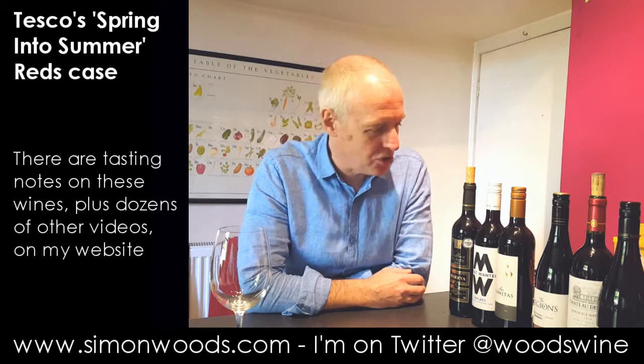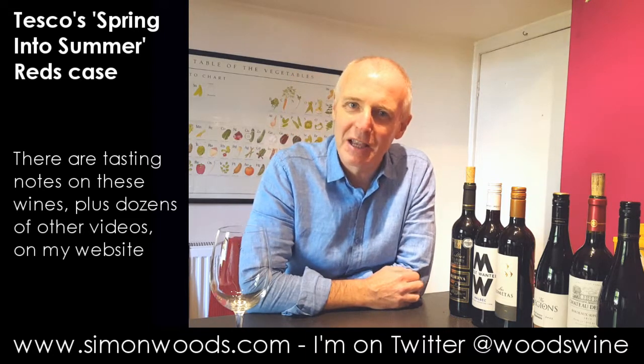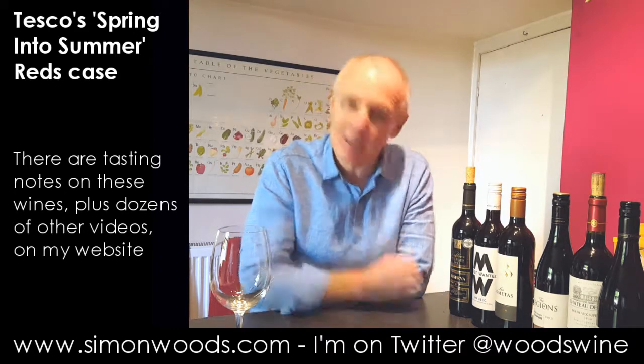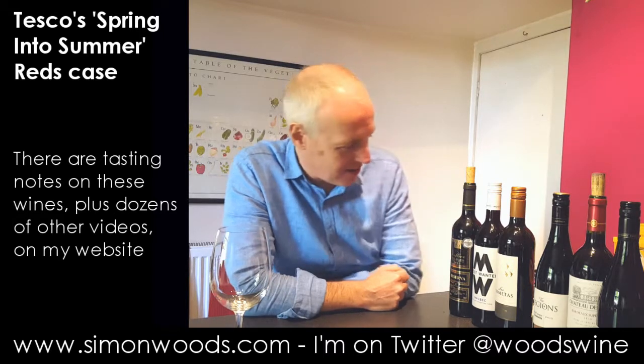It's six reds. There's a bit of me that thinks it could be autumn into winter — I anticipate there are going to be quite robust flavours here. But that's what they call it: Spring into Summer, and six different reds.